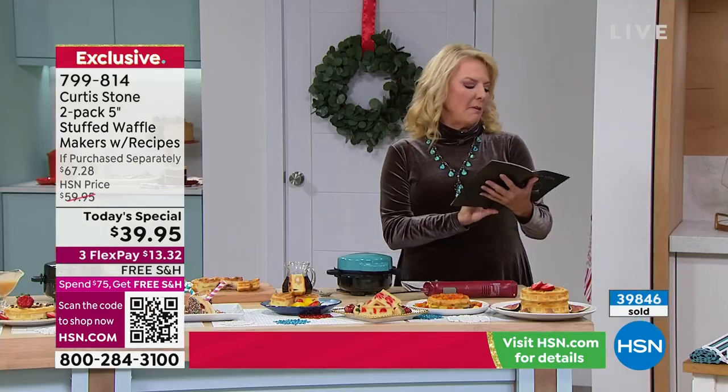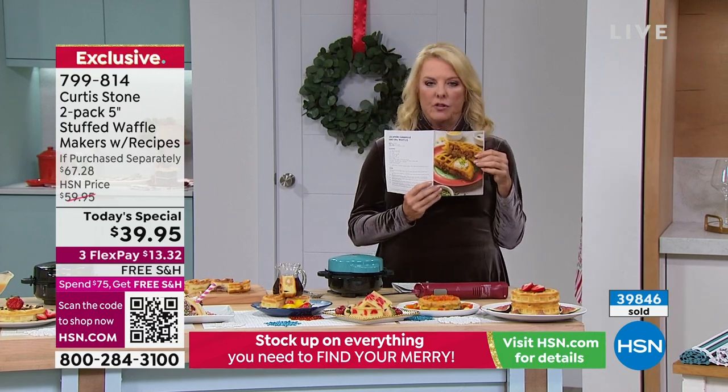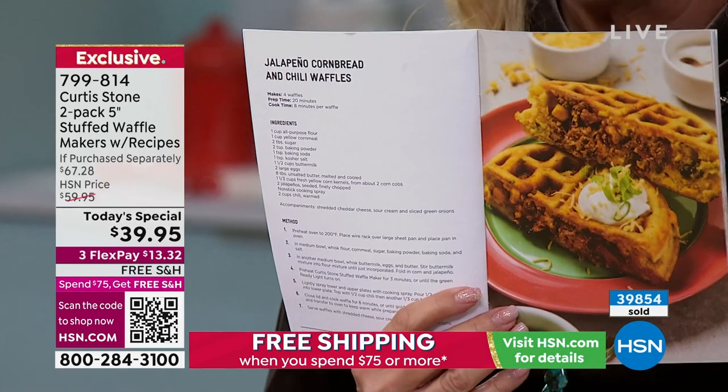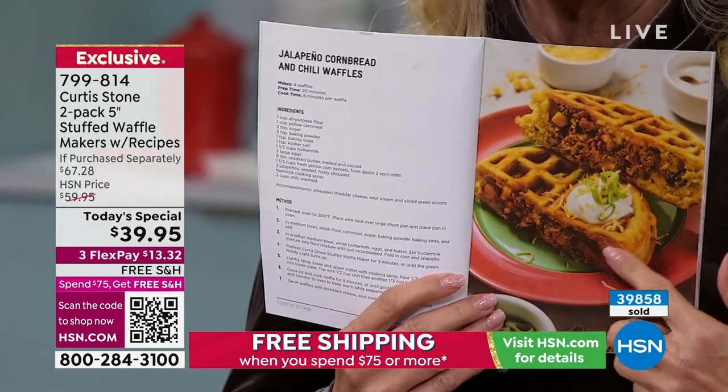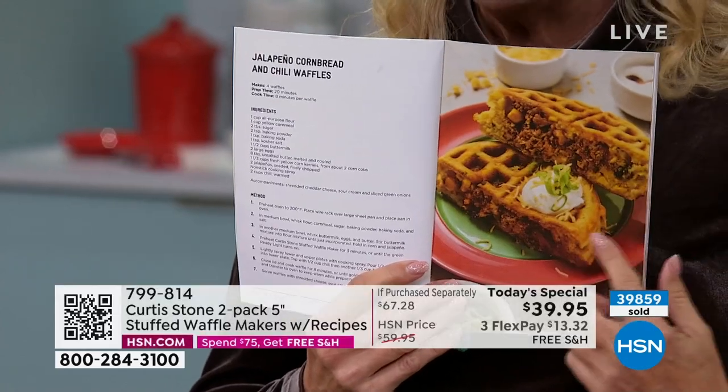Here's another one to make your mouth water: jalapeño cornbread with chili waffles. Think about the chili you made over this weekend — you've got some leftover, so reinvent with it. Look how delicious. A little sour cream on top and you are good to go. Look at how amazing that is.